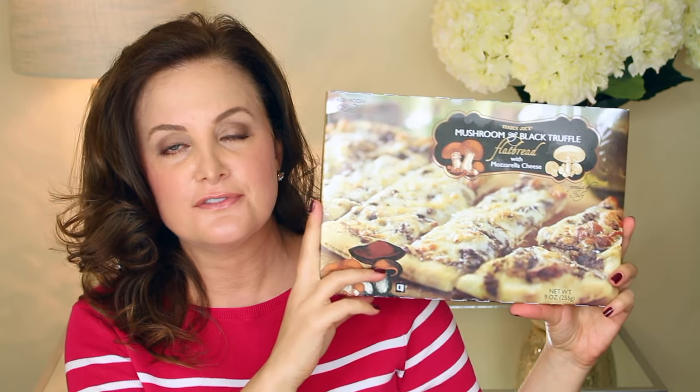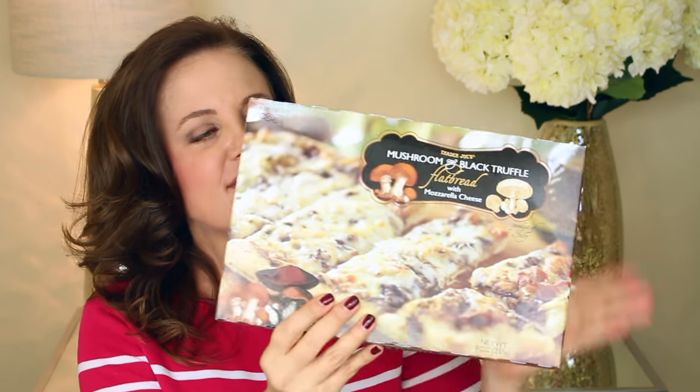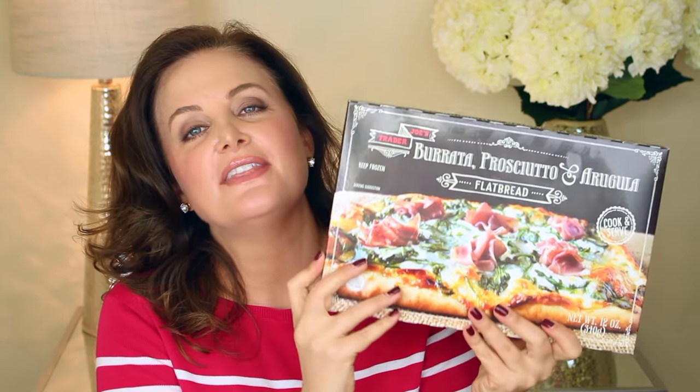One of my favorite flatbreads from Trader Joe's is this mushroom and black truffle flatbread — this is so good. I get it just about every time I go because I absolutely love it. It's a flatbread with mushrooms, black truffles, and mozzarella cheese on top. It's pretty thin and about the size of an individual pizza — certainly enough for one person. You can also cut it into smaller squares and serve it on toothpicks when you have guests over. If you get this, you will probably get it every time you go.